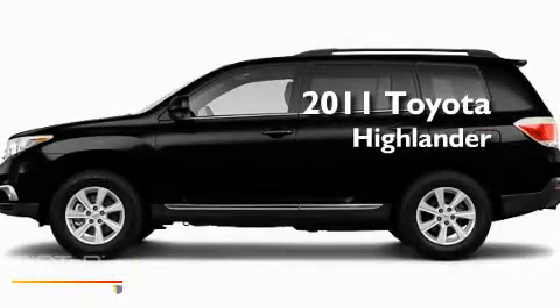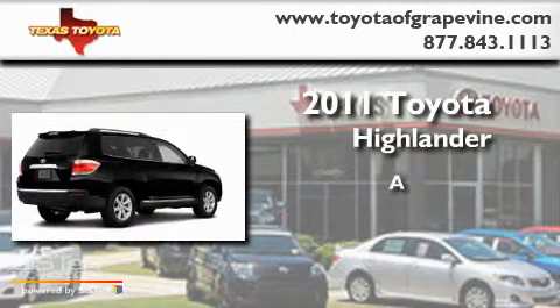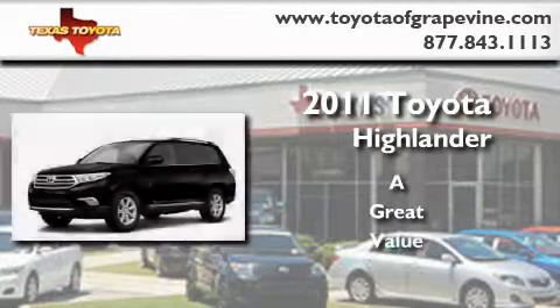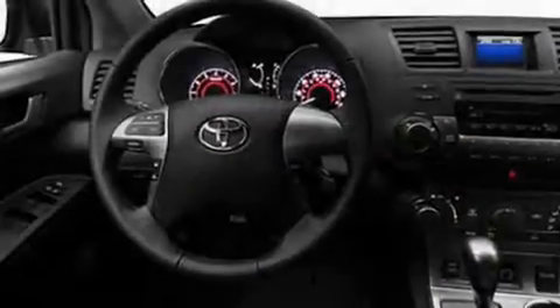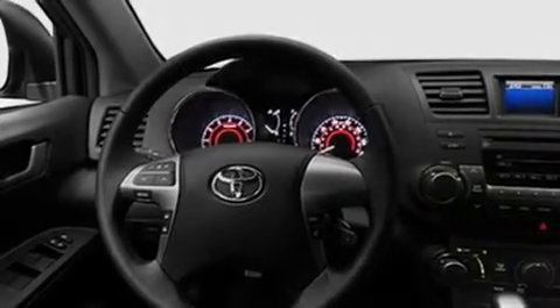This is a brand new 2011 Toyota Highlander. Its top features include a power moonroof, a heated passenger seat, cruise control, a CD player, leather interior trim, fog lamps, roof rails, a low tire pressure indicator, a speed sensitive volume control system, and a rear spoiler.